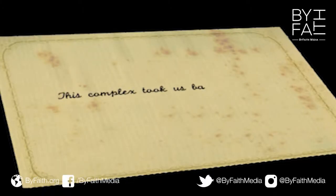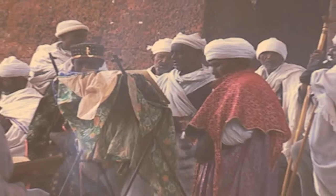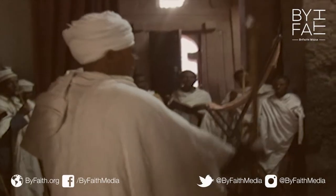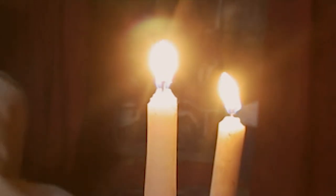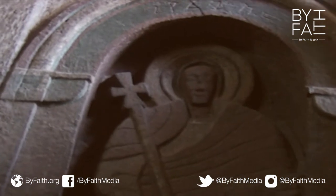This complex took us back in time to a lost age, locked inside Ethiopia. And the priests here claim to know where the original Ark of the Covenant is kept. Every Ethiopian Orthodox Church contains a replica of the Ark in a part of their churches which they call the Holy of Holies, but only the priests are allowed to go beyond the curtain to be near it. Inside these churches we found many Jewish and Christian symbols, and some believe that this could have been the perfect hiding place for the Ark of the Covenant. But now only a replica resides here.